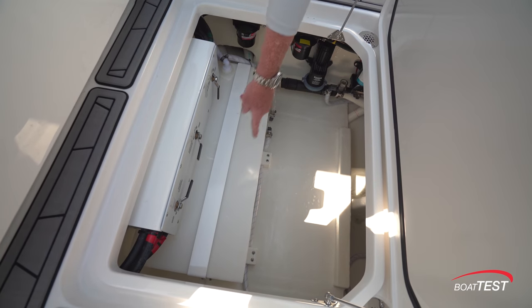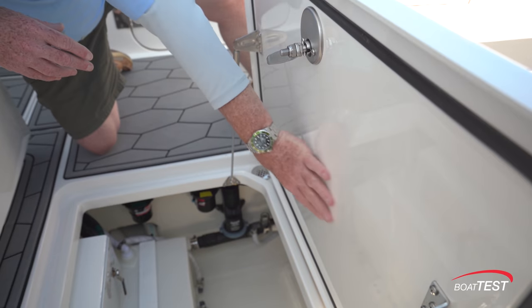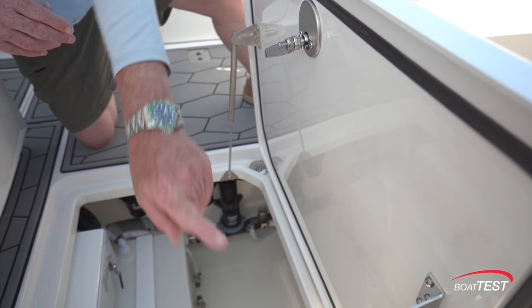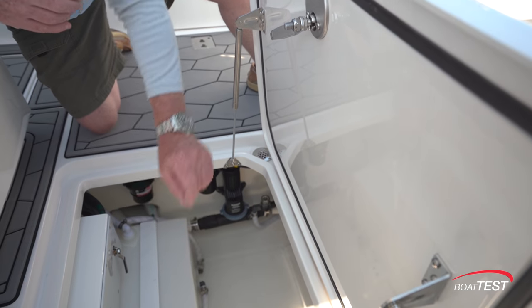There's a pickup for the live well, a water tank, and fuel manifolds. The hatch is finished on the underside, gasketed all the way around, and held open by two support struts. Guttered, leading to drains that go overboard.